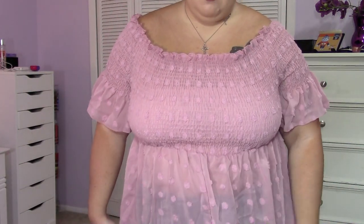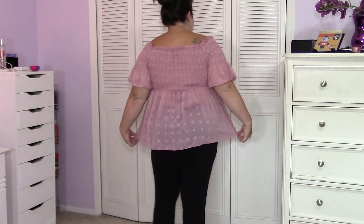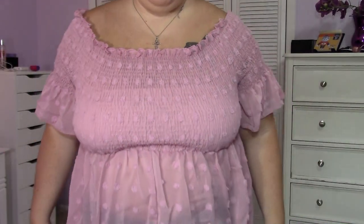This is the very first top and I love it. I love the pink color and the Swiss dots — I think that's what they're called. This top is really cute, I just got it in the mail today. I think it will be cute with leggings like I have on, or jeans. That's what the back looks like, and I'm wearing a size 4X.